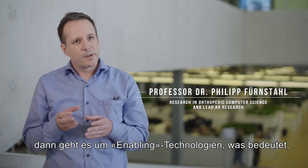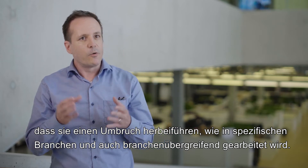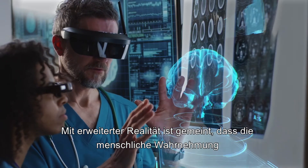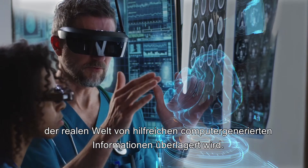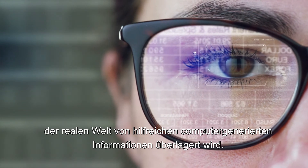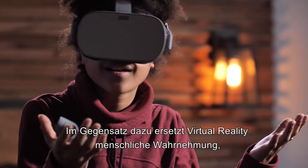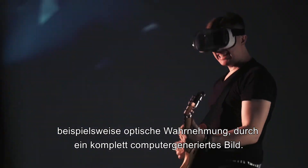When we speak about augmented reality and artificial intelligence, these are enabling technologies, which means that they disruptively change how work is done in specific sectors and also across sectors. Augmented reality means that the real-world perception of humans is overlaid by useful computer-generated information. In contrast, virtual reality replaces the human perception, for instance the visual one, with a completely computer-generated picture — so it's not overlaid, it's replaced.